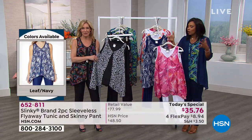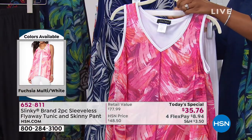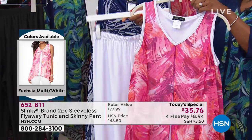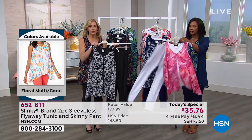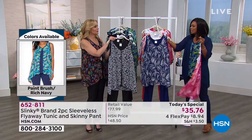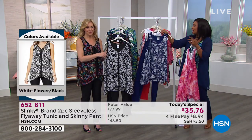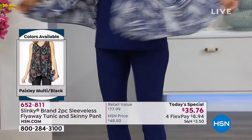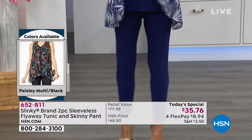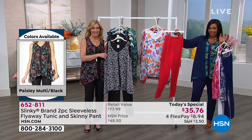I want to show you the color options because they're beautiful. We want something beautiful to look forward to wearing. This is your fuchsia multi — it comes with a white pant, and it's the only one that comes with a white pant, so if that's what you want, go for the fuchsia multi. We also have the leaf print with the navy pant, which is very pretty — you'll see that on Regina. Isn't that beautiful?